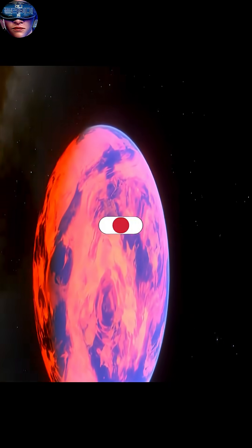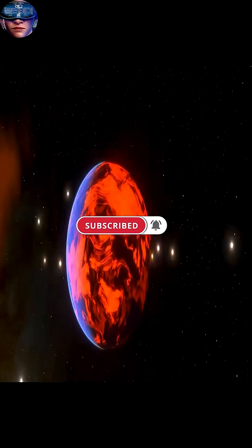It is believed that there is a potential opportunity between the two hemispheres — a zone with a temperature suitable for life.